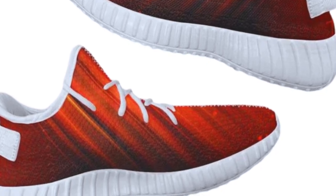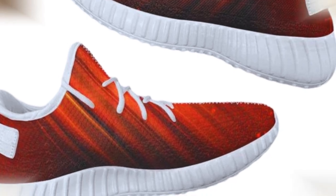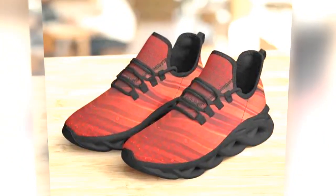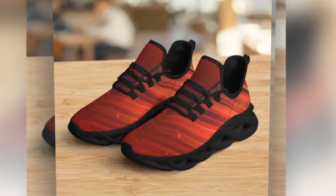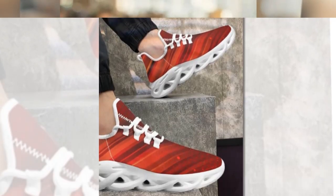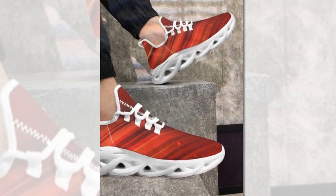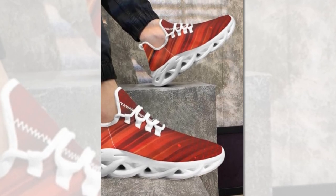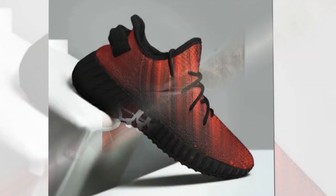Lightweight and comfy, these shoes are designed for those who value both style and function. Canvas shoes have been a summer staple for decades, and it's easy to see why — they're not only super comfortable and breathable, but also incredibly versatile. Zasav's canvas shoes add a charming, retro feel to your style, making them a must-have for any wardrobe, combining comfort, breathability, and a touch of retro charm.